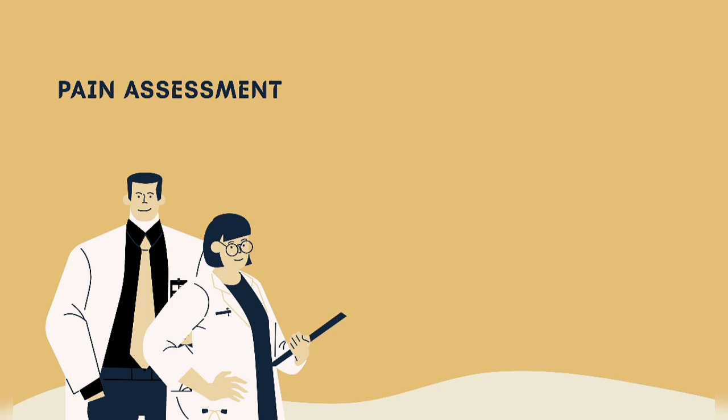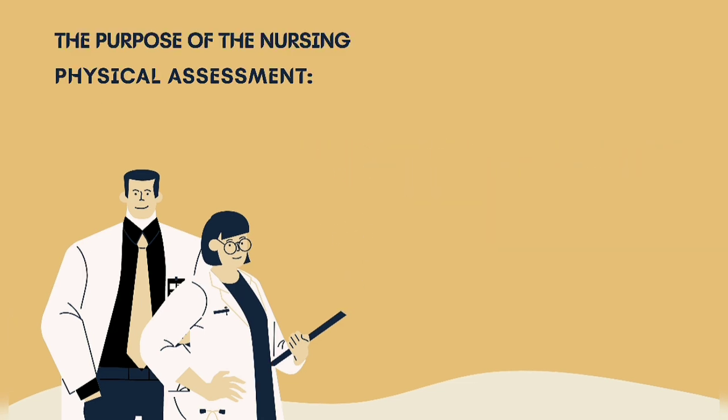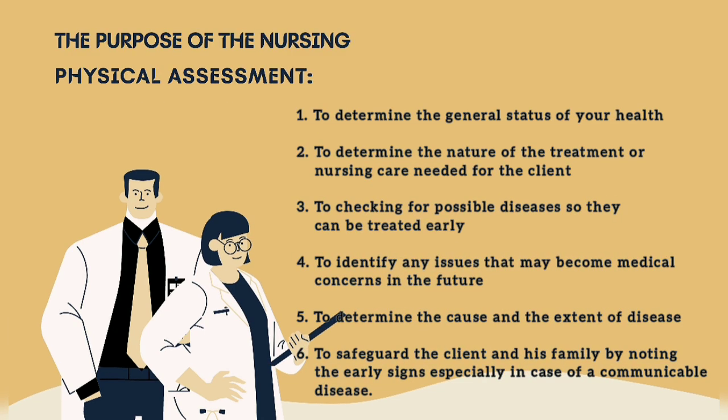Some pain assessment tools include the visual analog scale, thermal rating scale, and numeric rating scale. The purpose of nursing physical assessment is to determine the general status of your health, to determine the nature of the treatment or nursing care needed for the client, to check for possible diseases so they can be treated early, to identify any issues that may become medical concerns in the future, to determine the cause and extent of disease, and to safeguard the client and their family by noting early signs especially in case of a communicable disease.